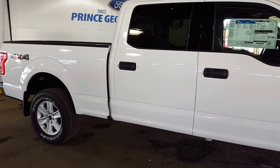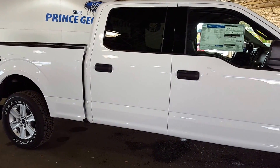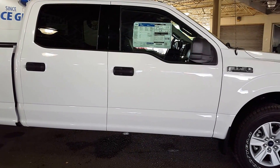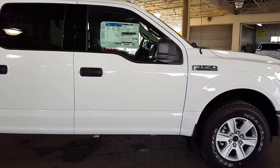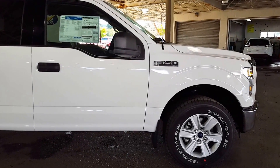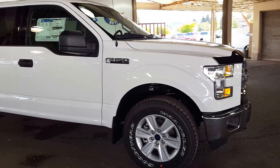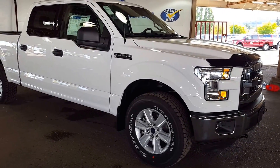Come on down here and see us at Prince George Motors. If this isn't the vehicle for you, your sales professional will make sure you get into the right one for both your lifestyle and your budget. We look forward to meeting you down here at the Ford dealership in Prince George. Take care and have a fantastic day.